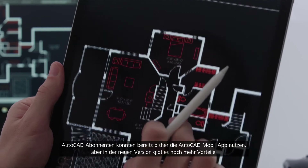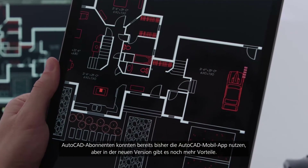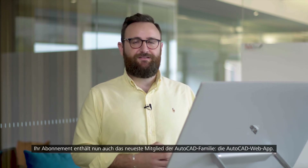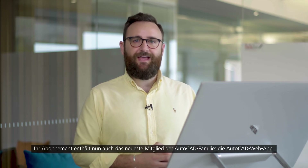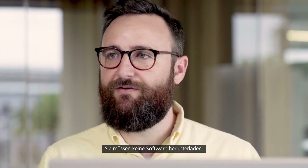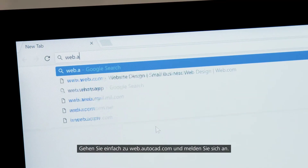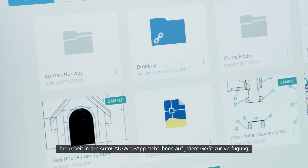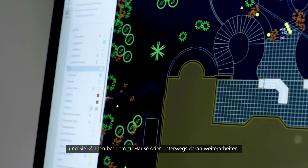Customers that currently subscribe to AutoCAD already have access to the AutoCAD mobile app, but this year we're adding more. As part of your subscription you'll get access to the new addition to the AutoCAD family — the AutoCAD web application. For the first time you can access original AutoCAD directly in your web browser, enabling you to create, view and edit your CAD drawings from any device. There's nothing to download — simply go to web.autocad.com and log in. All the work you do in the AutoCAD web app is accessible when you switch devices, so you can pick up where you left off when you work from home or off-site.